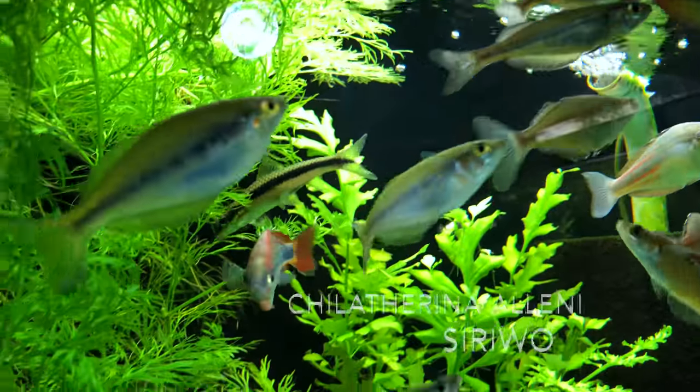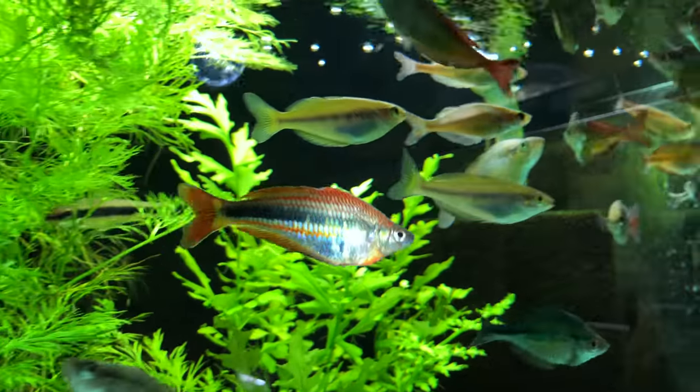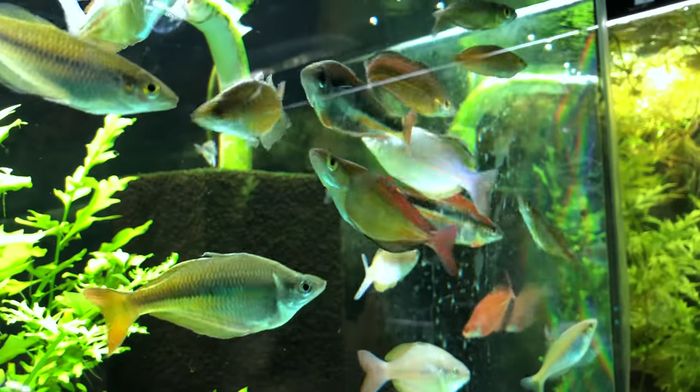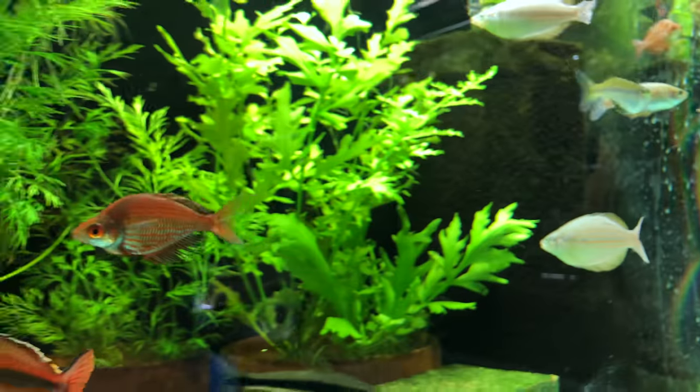Nice Chilatherina alanai from Cerewool. These look very, very different from the alanai we saw before with all those reds. We've got almost all the yellows here — these have reds and blues. You almost look at them and swear it's a different species, but morphologically it's the same.